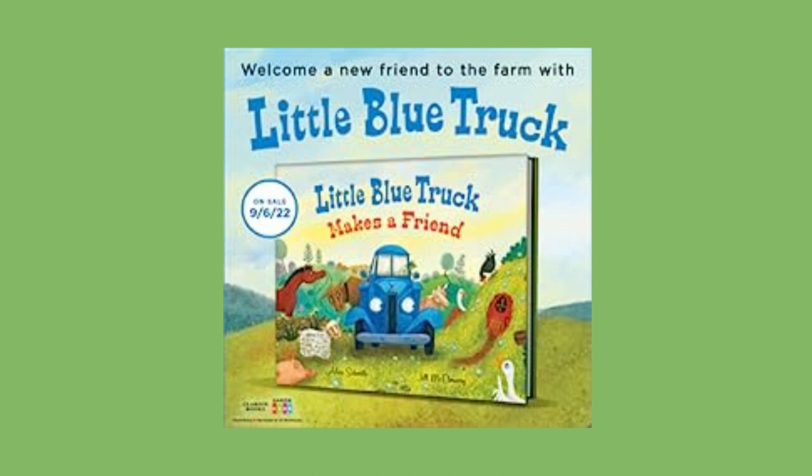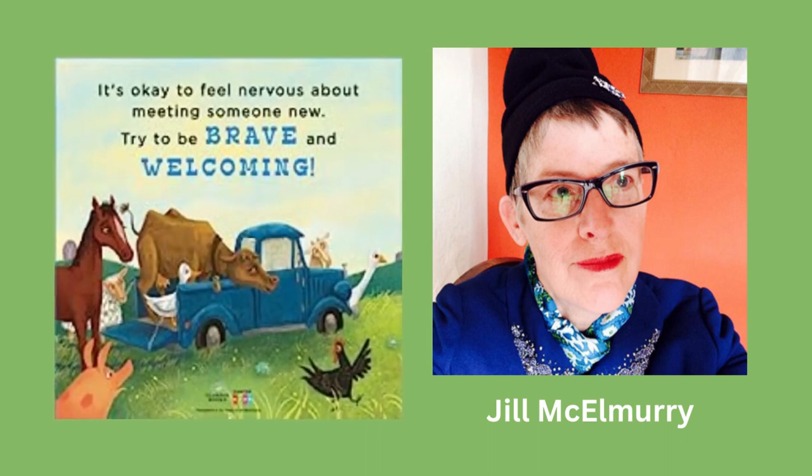In conclusion, Little Blue Truck Springtime is a delightful read that captures the essence of spring while introducing children to different baby animals. It's interactive, beautifully illustrated, and perfect for young readers.